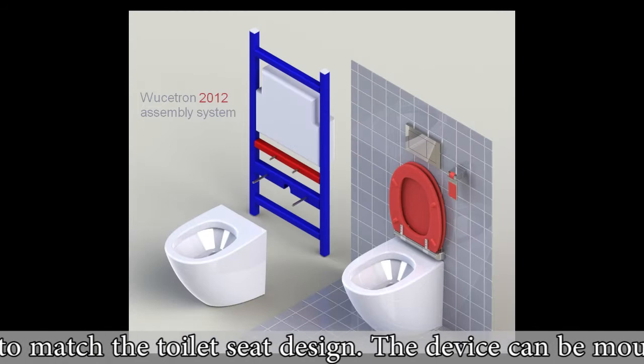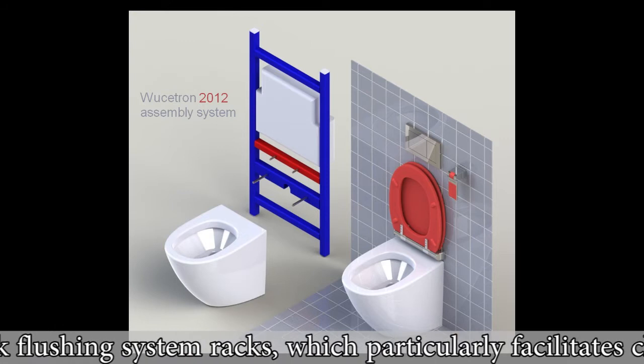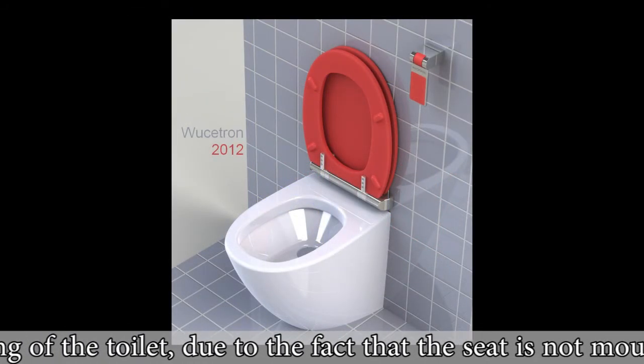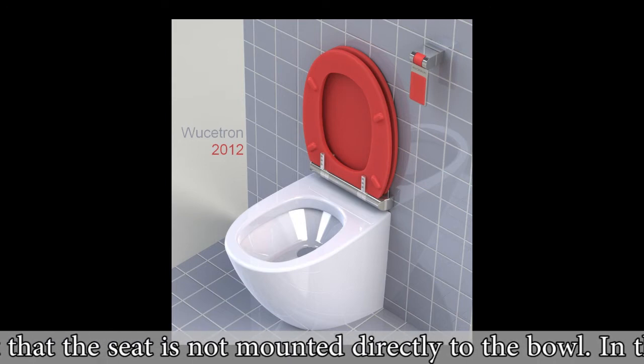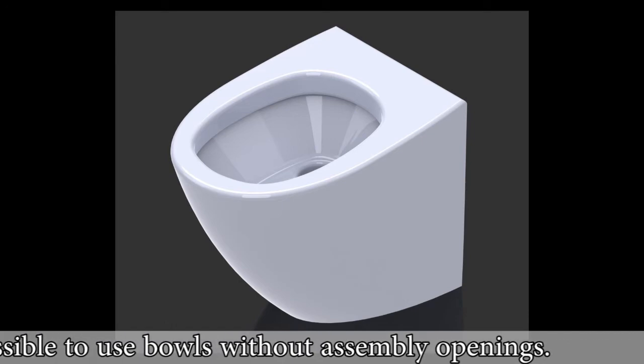The device can be mounted directly to sunk flushing system racks, which particularly facilitates cleaning of the toilet, due to the fact that the seat is not mounted directly to the bowl. In this solution, it is possible to use bowls without assembly openings.